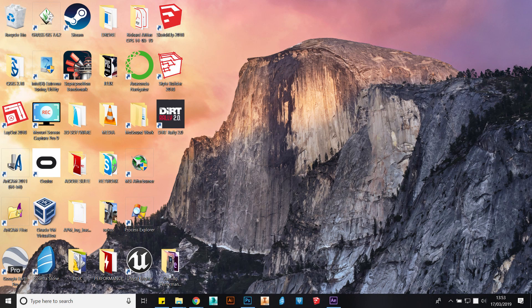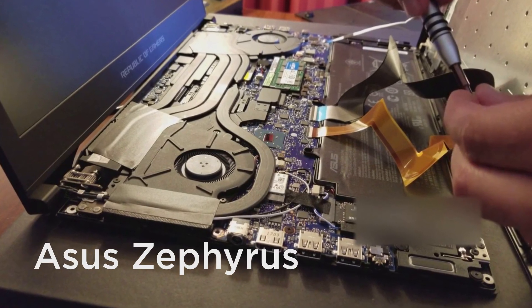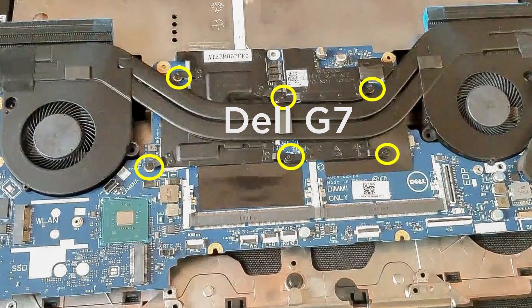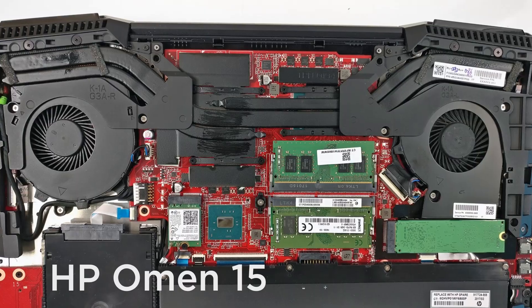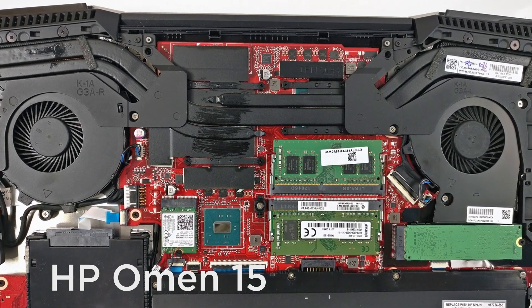Hey guys. As many of you know, as a cooling solution, most laptop designs include shared heat pipes between the CPU and the GPU. This is particularly a problem for laptops running 8th gen Intel processors and high boost clocks, as these CPUs generate lots of heat, in turn passing it on to the GPU.